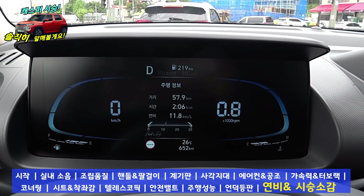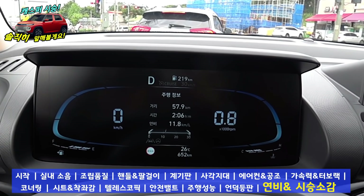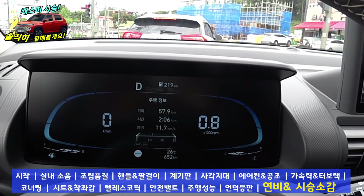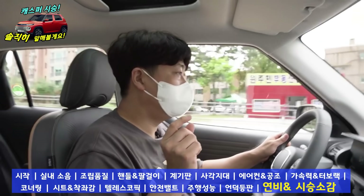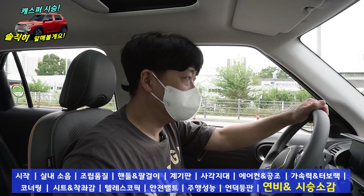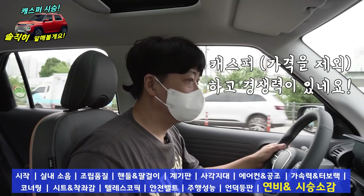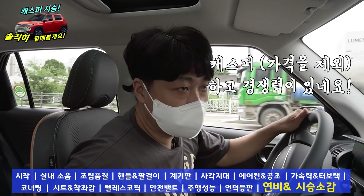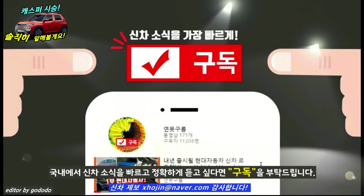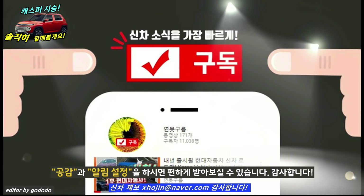오늘 캐스퍼를 처음 시승하고 57km 정도를 달렸네요. 연비는 11.8km 정확히 나왔는데요. 급격하게 운전도 해보고 가볍게도 운전해보고 막힌 길도 있었기 때문에 제조사가 밝힌 연비에서 한 1km 정도 모자란 수치이기 때문에 이 정도면 괜찮은 것 같습니다. 처음 캐스퍼를 만났는데요, 이 정도면 19년 만에 나온 경차 당길만 하겠구나 생각이 드네요. 구독과 알림 설정을 하시고요.